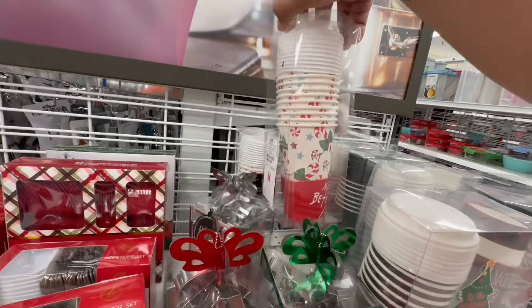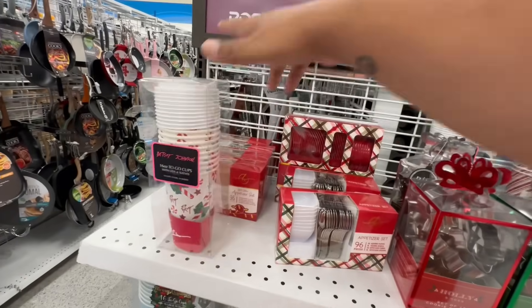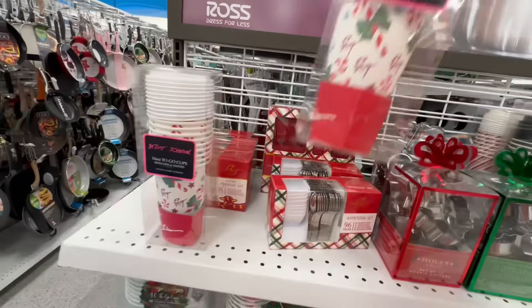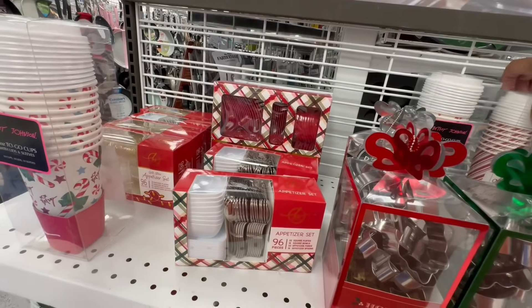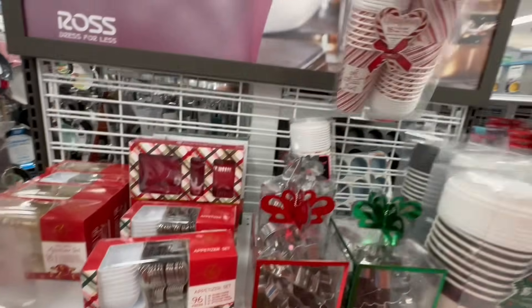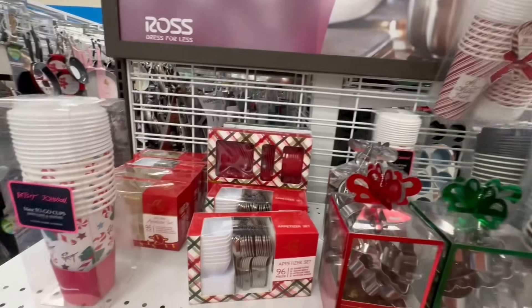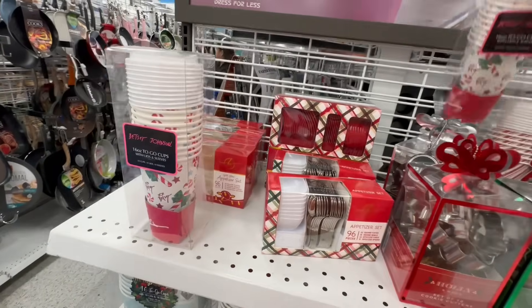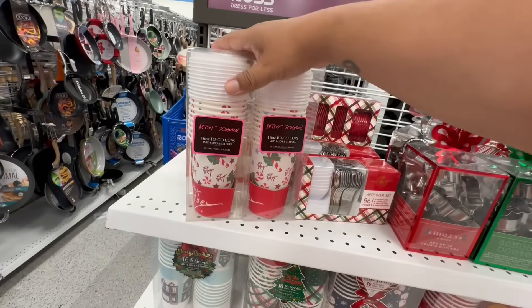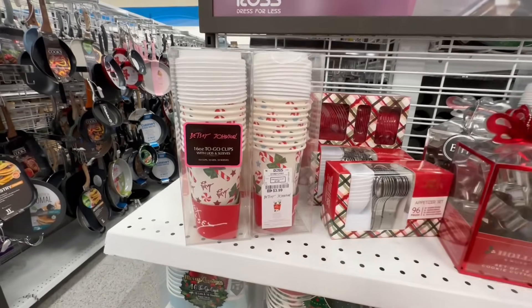Oh, and look — they have these by Betsy Johnson, stop it! Look, these are so stinking cute. Okay, this is the same one but there's another version — it's not Betsy Johnson but these are freaking cute! Yes, I love that — that is so stinking cute.